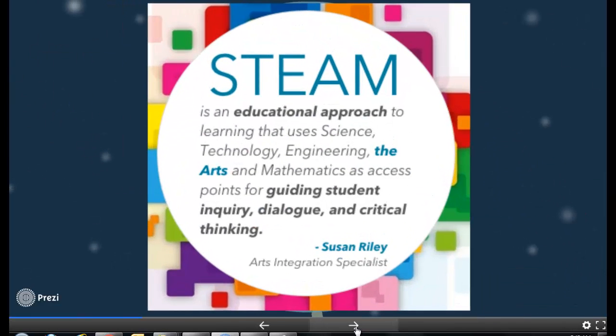Why are robotics important? Robotics are important in this era of education, especially as we apply new teaching strategies such as STEM and STEAM. STEM is an acronym for Science, Technology, Engineering, and Math.